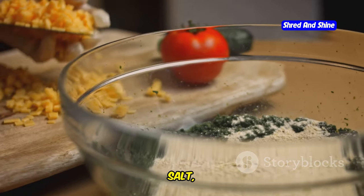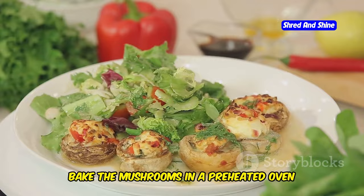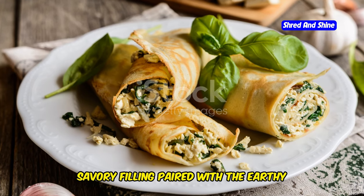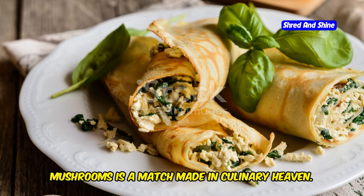Remove the pan from the heat and let the mixture cool slightly. Stir in some crumbled feta cheese, breadcrumbs, chopped fresh dill, lemon zest, salt, and pepper. Generously stuff each mushroom cap with the spinach and feta filling. Bake the mushrooms in a preheated oven until they're tender and the filling is golden brown. The creamy, savory filling paired with the earthy mushrooms is a match made in culinary heaven.